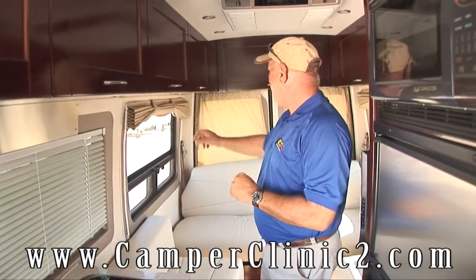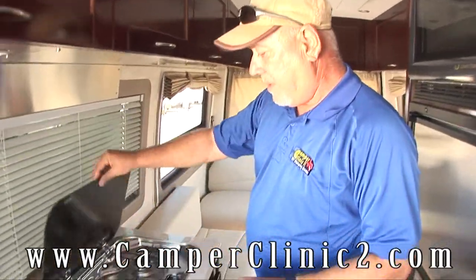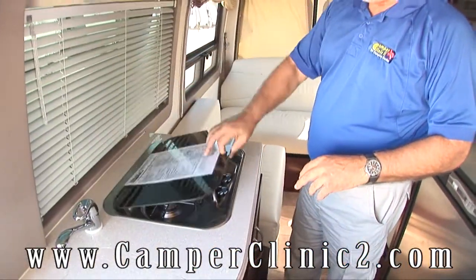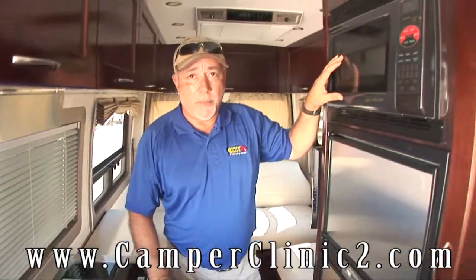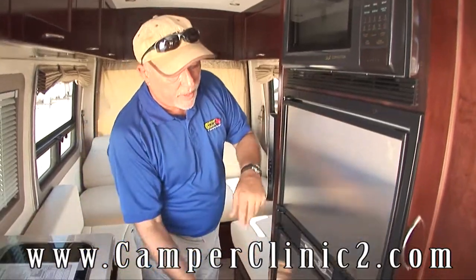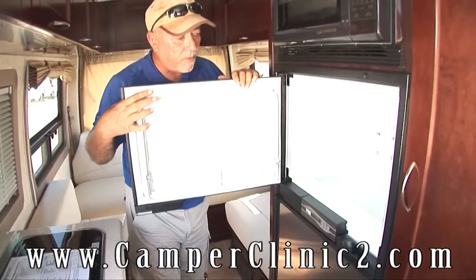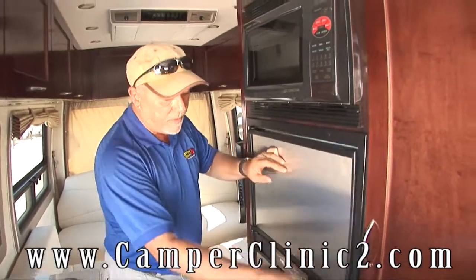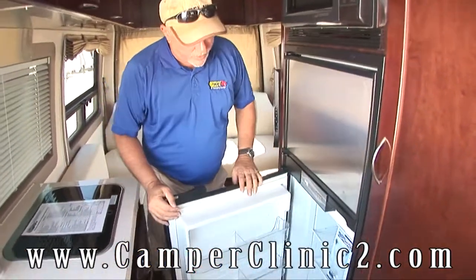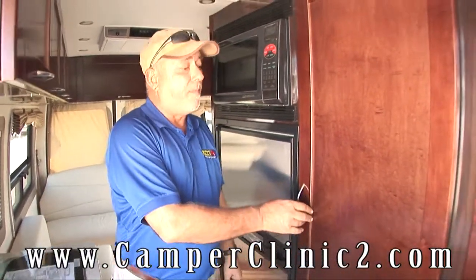Mini blinds, privacy curtains, huge windows. On the galley, you've got a two-burner propane stove. A convection microwave on this side, just above the refrigerator, and you can actually see into it — no more stooping down trying to see what you have in the microwave. Stainless steel refrigerator with a separate freezer compartment. Plenty of room for all your goodies whether it's a day trip, weekend trip, or month-long trip.